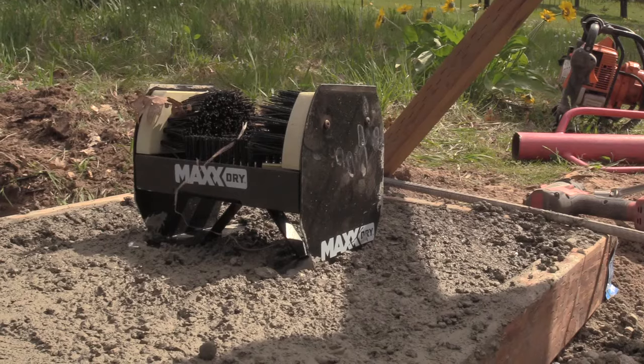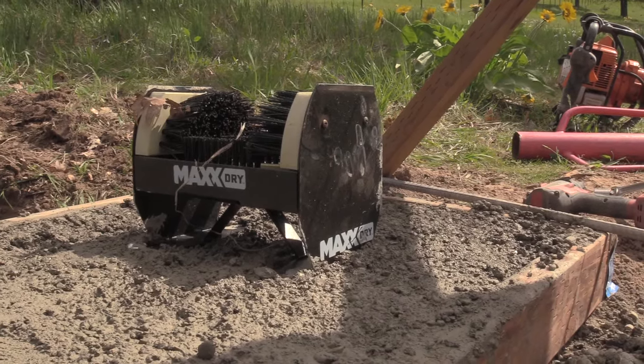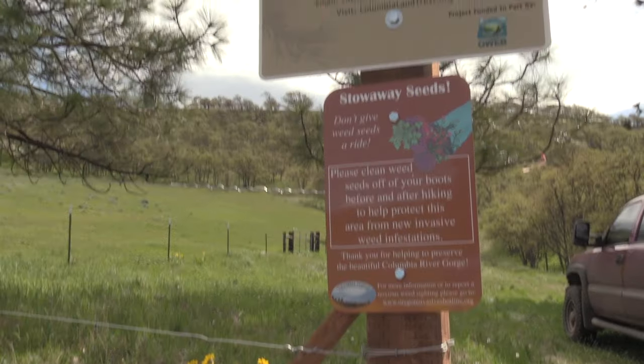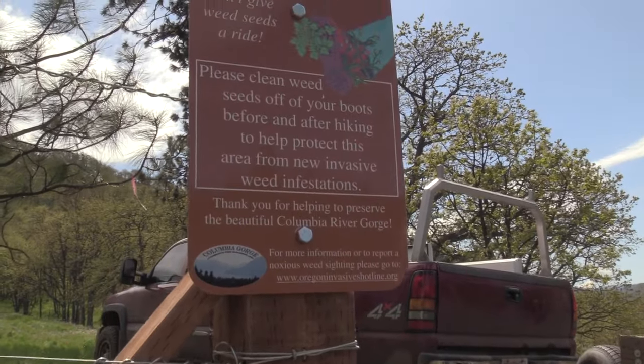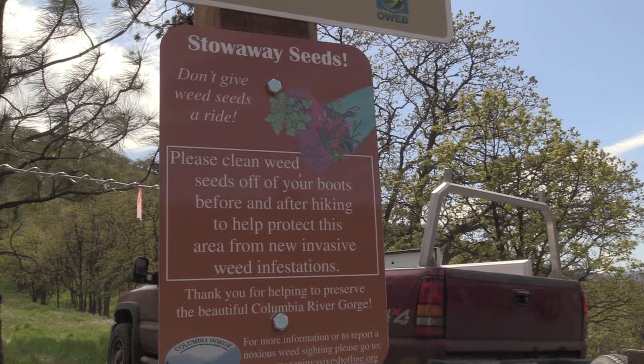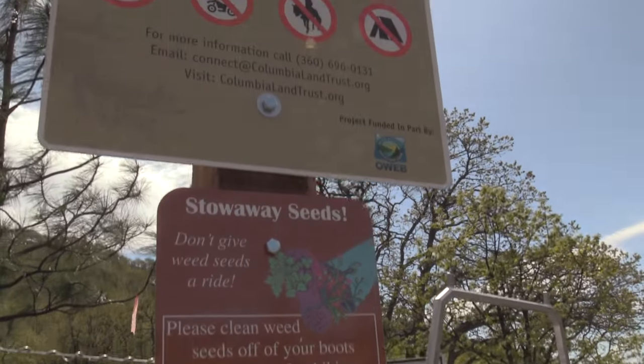We put in a boot brush so that people who are coming to visit our property can clean any weed seeds off of their boots. We really want to protect the native plant diversity at this site, and one of the biggest threats is invasion by noxious weeds. We have one invader out here called Rush Skeleton Weed, and it is just really aggressive — once it gets started, it's really hard to get rid of. Not only do we want people to clean their boots coming in so they don't bring any other weeds to our area, we also want people to clean their boots on the way out so they don't carry that skeleton weed to any other properties they might be visiting later.